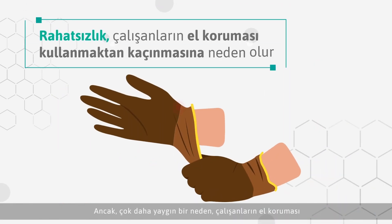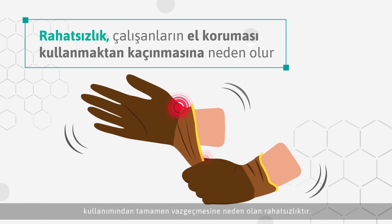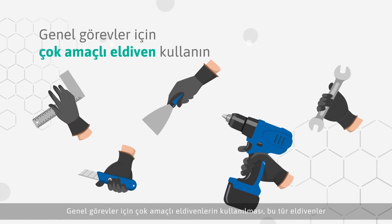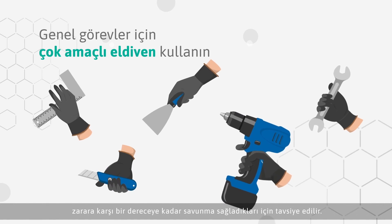However, a far more common reason is discomfort, causing workers to forgo the use of hand protection altogether. The use of multi-purpose gloves for generalised tasks is recommended as they provide a degree of defence against harm.